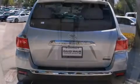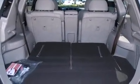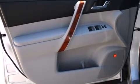Third-row seats expand the maximum passenger capacity to seven. Enjoy your favorite music via the stereo system, which includes a CD player with MP3 capability and nine speakers, providing excellent sound throughout the cabin.